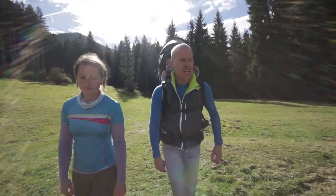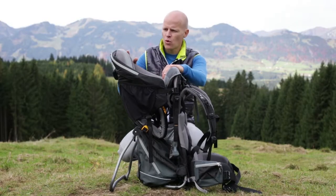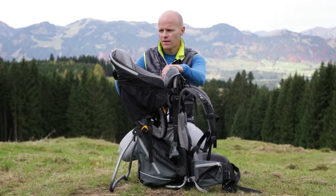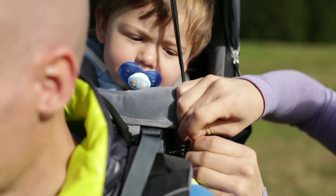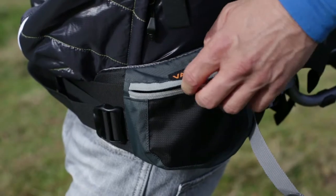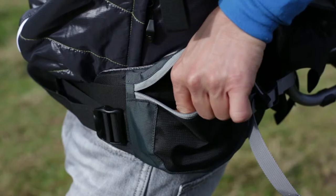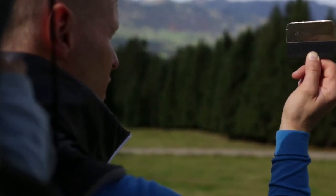The Kid Comfort 3 has a few extra features. The backrest is higher and offers even more protection. The sunroof is integrated and practical to stow, and when needed, simple to pull out. There are two handy pockets on the hip fins. The small rearview mirror makes it easier to check on your child in the cockpit.